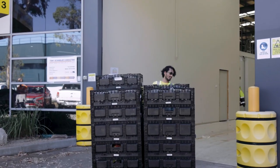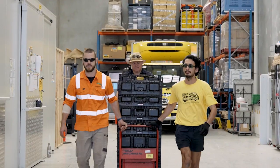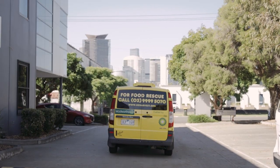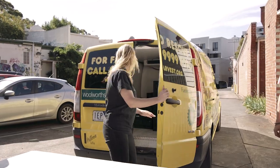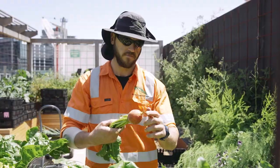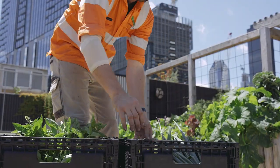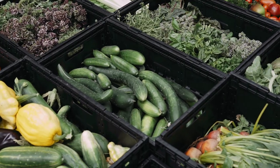I'm Alana from OzHarvest Melbourne. OzHarvest is Australia's leading food rescue charity — we rescue surplus food that is destined for landfill and deliver it to charities across Australia. Produce from urban farms is harvested and delivered to OzHarvest in the one day, meaning we're able to deliver food straight from the garden to people's plates.